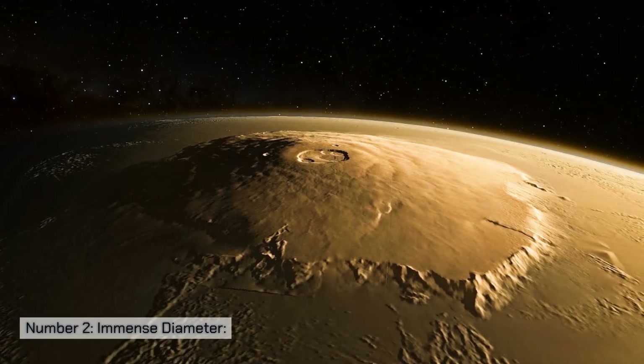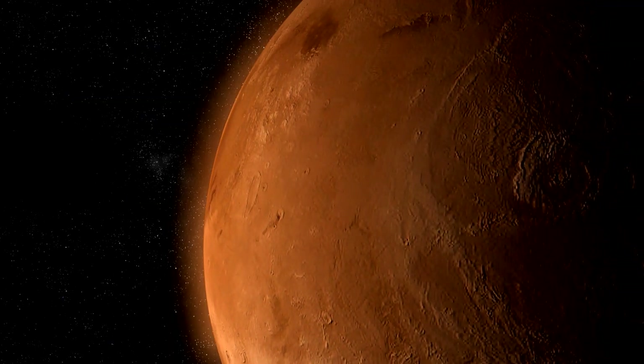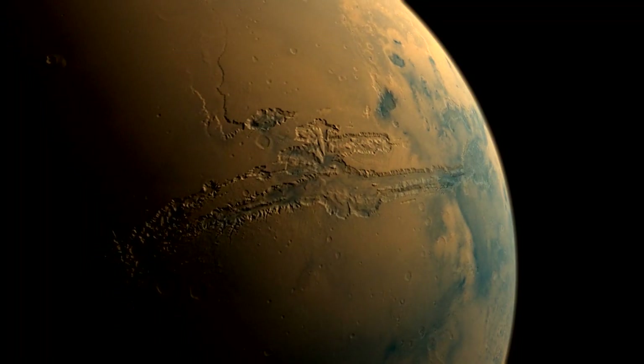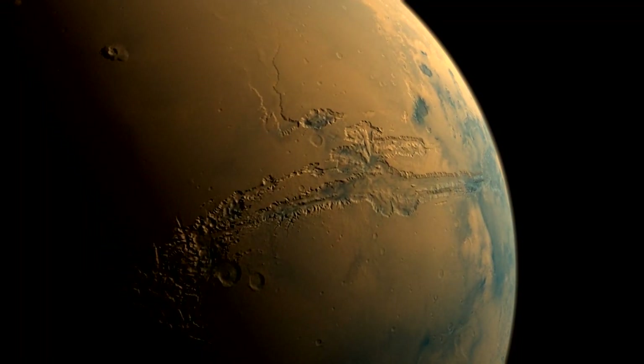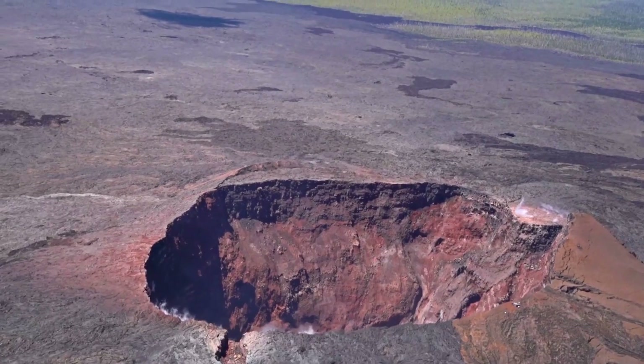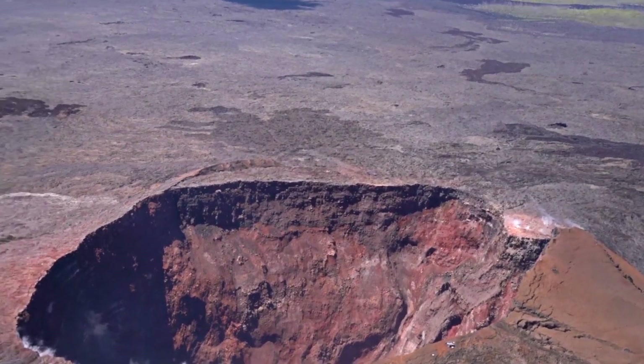Number two: immense diameter. The base of Olympus Mons spans about 370 miles, or 600 kilometers in diameter. To put it in perspective, this is roughly equivalent to the size of the state of Arizona, USA. The volcano's colossal footprint is a testament to the vast geological processes that formed it.